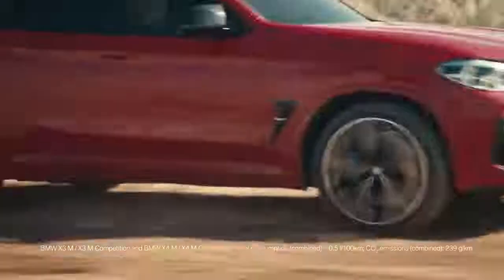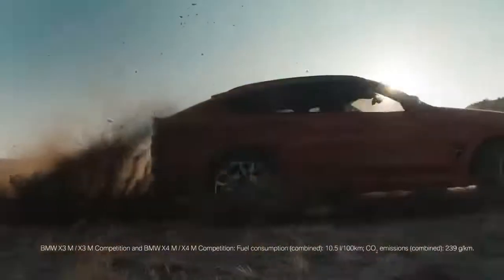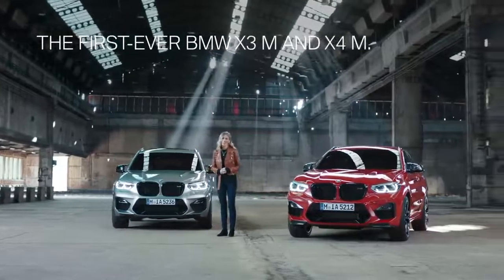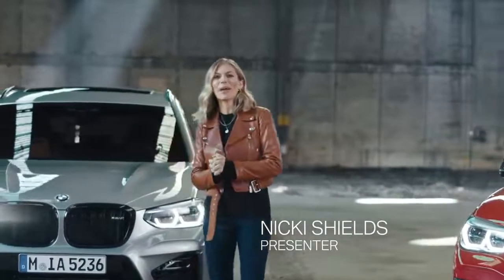For four decades, BMW M stands for thrilling performance, striking technology and unrivaled exclusiveness. Stay with us to be one of the first to have a closer look at one of the latest members of the powerful BMW M family.